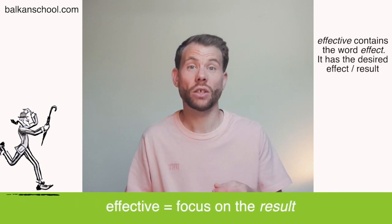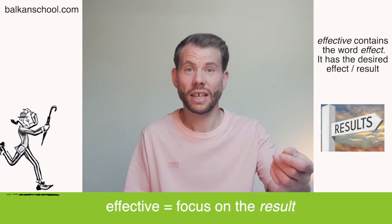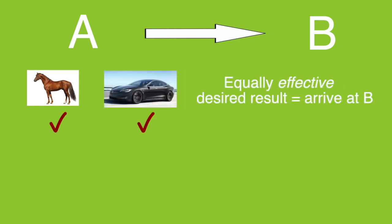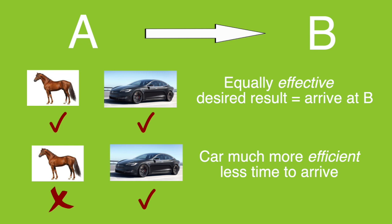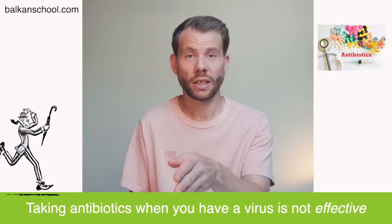On the other hand, effective is a word which focuses on the result. If something is more effective than something else, you have a better result. For example, if you want to go from A to B, a horse is equally as effective as a car — you leave A and you arrive at B. But a car is much more efficient in terms of time; you save a lot of time going by car rather than by horse.